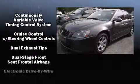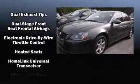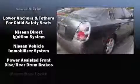Passengers are protected by various safety and security features including dual front impact airbags with occupant sensing airbag, anti-whiplash front head restraints, ignition disabling, and four-wheel disc brakes.